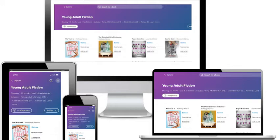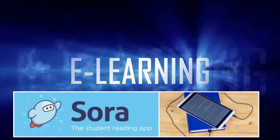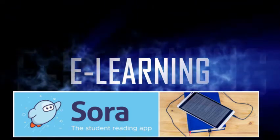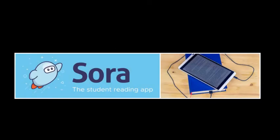This is also a great option for those of you who are our at-home learners who may not be able to make it into school to pick up a print book. You may read from your laptop, your phone, your Kindle, or any device that connects to the internet — you may access Sora.